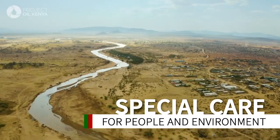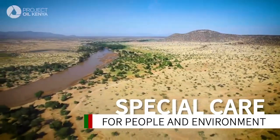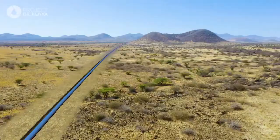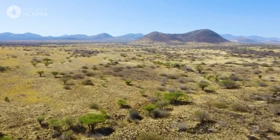Extensive environmental and social impact assessments are underway, and the pipeline will be buried to reduce its impact on communities and wildlife. The construction part of the project will be quite visible, but post construction you will not know where the pipe is.